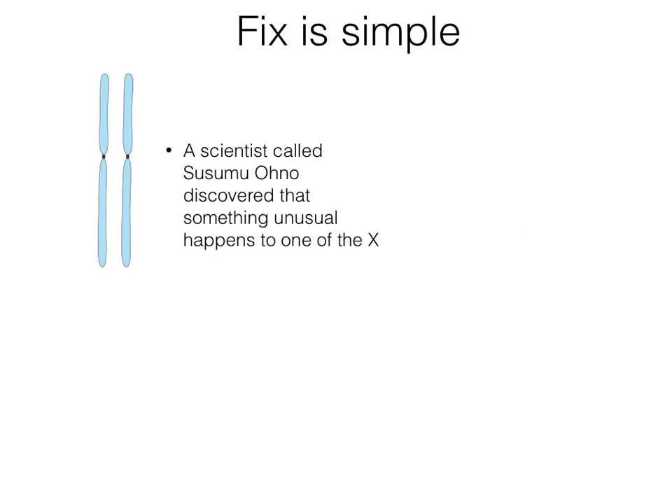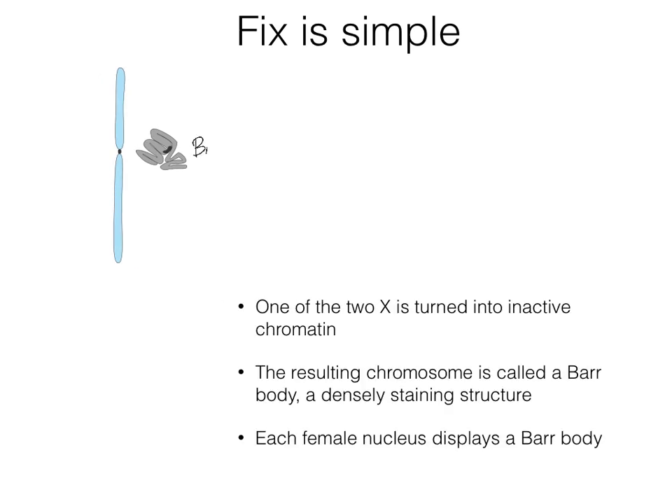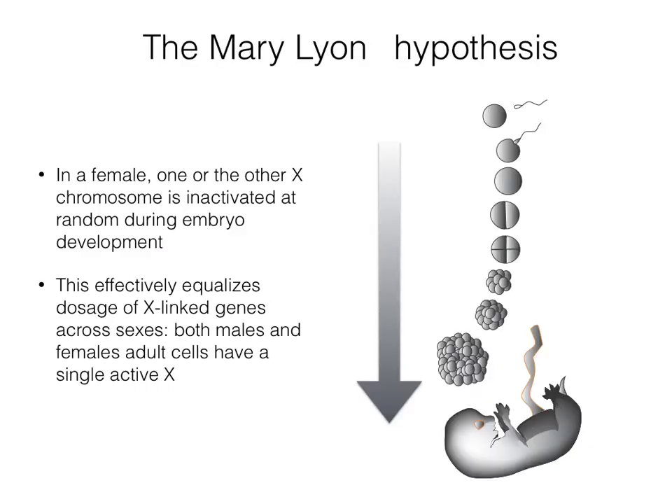A scientist named Susumu Ohno discovered that something unusual happens to one of the two X chromosomes: it is turned into inactive chromatin, which appears as a Barr body, a densely staining structure. Each female nucleus displays a Barr body. In the 1950s, Mary Lyon proposed that inactivation occurred early in embryogenesis and was random. This effectively equalizes dosage of X-linked genes across sexes, so adult cells of both males and females have a single active X.